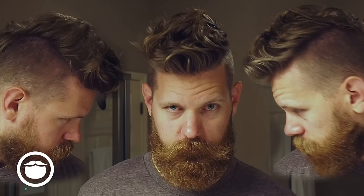Do you have beard envy? Do you want your beard to look more like that, but it usually ends up looking more like this? Well, in today's video I'm gonna give you five tips that are gonna make this look more like that.